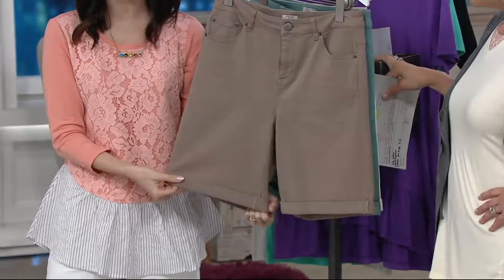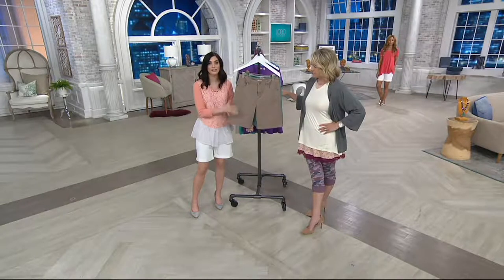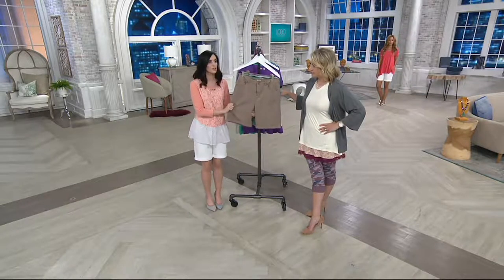Tall, petite — I'm only five two and a half, and this is what I've been wearing the whole show. This is that short that you feel comfortable in, you feel confident in. You can run your errands, sightsee, whatever you want to do. It's really that short that is going to take you just so many different places.